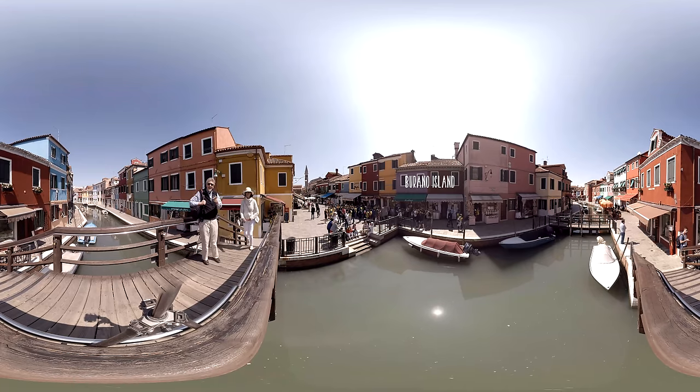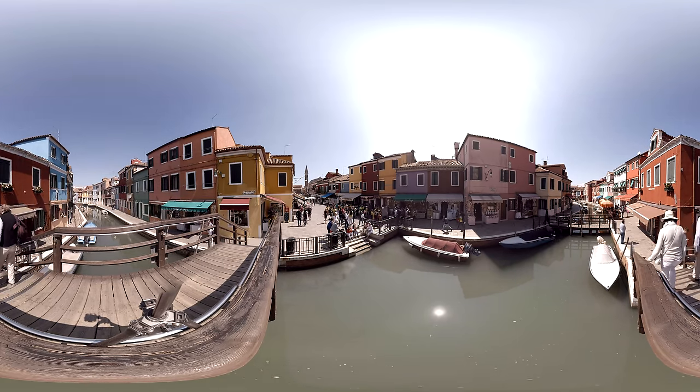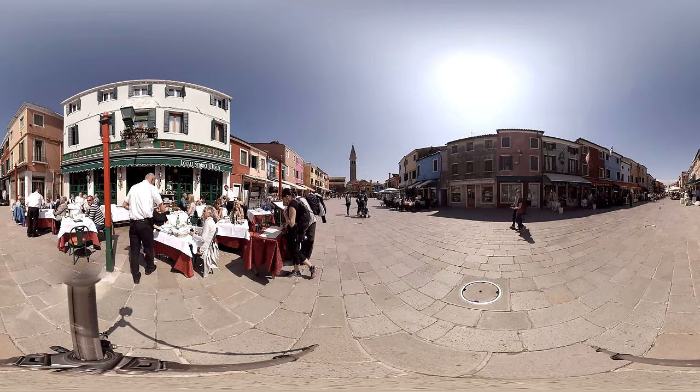Apart from the colourful picturesque houses, Burano Island is also famous for lace-making, which has a long history on the island dating back to the 16th century. Lace is therefore one of the most popular souvenirs sold here.